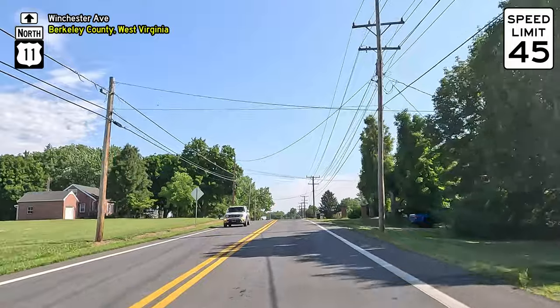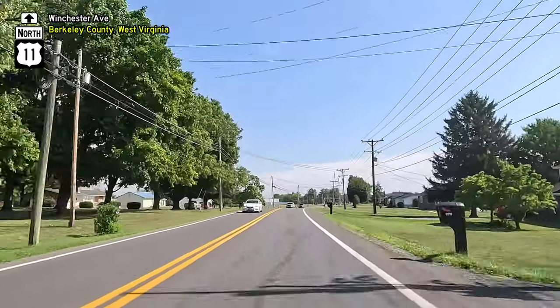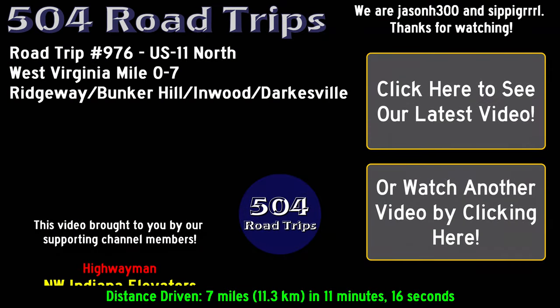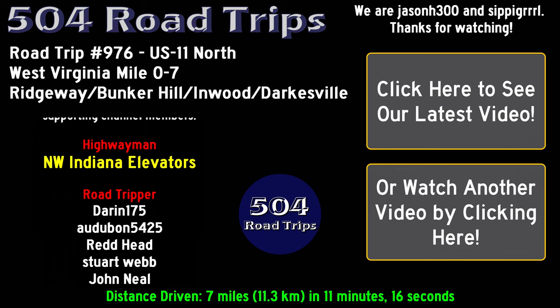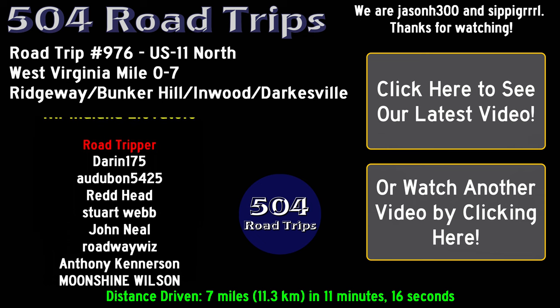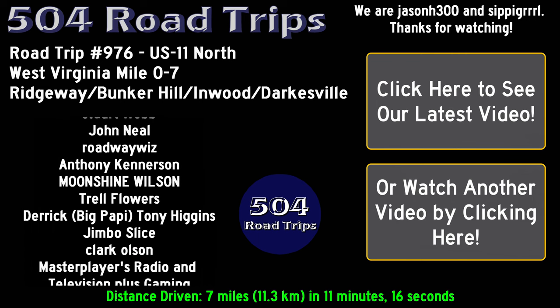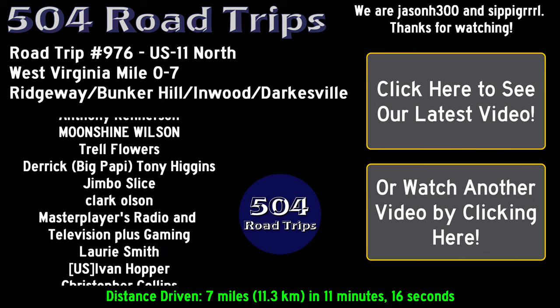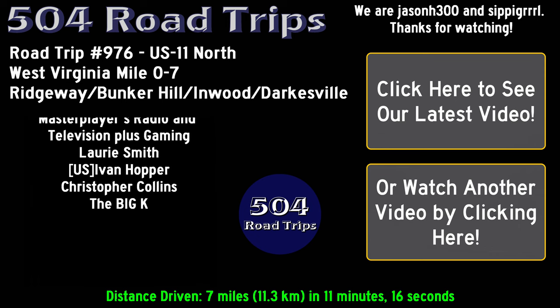We conclude today's video at Mile 7. Thanks for watching. We've enabled channel memberships, so for as little as $1 a month, you too can help support our channel and get early access to our regular videos, as well as the occasional members-only video. Click the link in the description to join. If you liked this video, please give us a thumbs up, post a comment, subscribe, share and follow us on social media, and join us for our next 504 Road Trip.